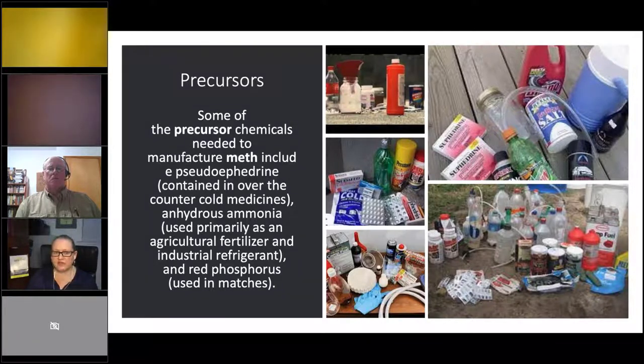Every one of the ingredients it takes to make meth is referred to as a precursor. The big ones are ephedrine and pseudoephedrine — you can see that with Sudafed, Claritin-D, Allegra-D; the 'D' on the end indicates it's behind the pharmacy counter. What happened in the United States is that once ephedrine was put behind the pharmacy counter, it became cheaper and easier to just buy meth from Mexico and distribute it here.